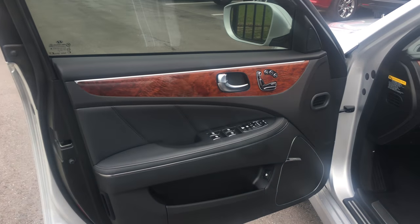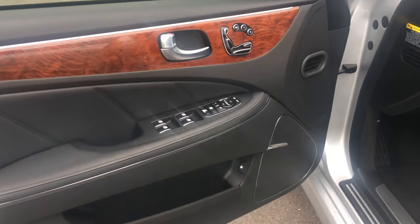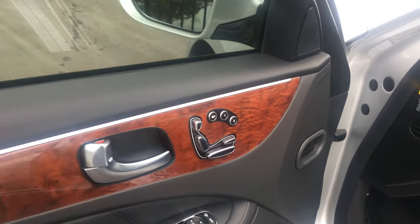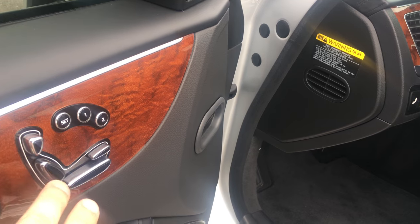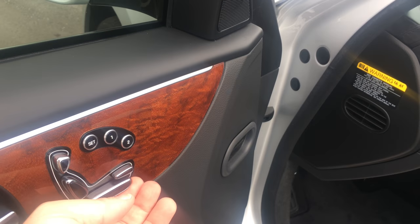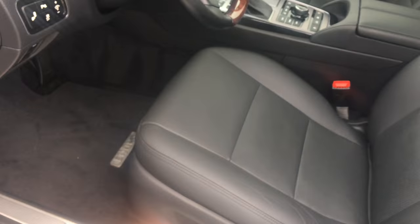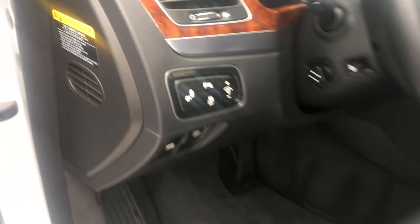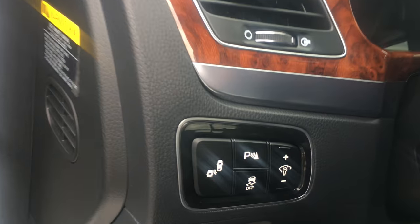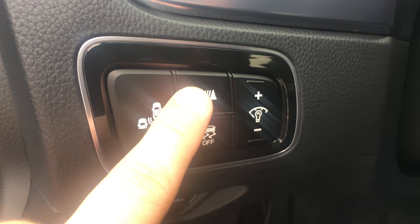Let's jump right in. On the Signature Model here, you'll notice that the finish inside is black. It has the Lexicon surround sound system. The seat controls are on the door, similar to that of a Mercedes-Benz. You can actually bring up the front of the seat for people with longer legs without having to move the whole seat — this moves the whole seat, this moves just the front portion. So short legs or long legs, it's adjustable. Over here you've got your blind spot assist — if somebody's in your blind spot, it'll alert you.